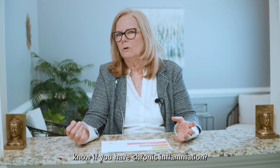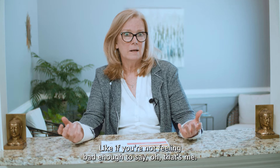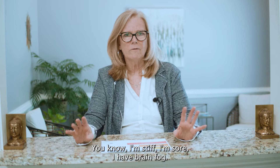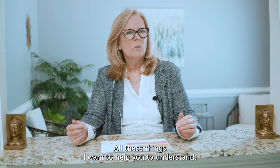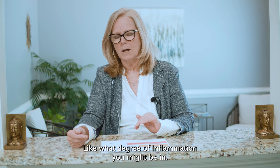How do you know if you have chronic inflammation? Like if you're not feeling bad enough to say, that's me — I'm stiff, I'm sore, I have brain fog, all these things. I want to help you understand what degree of inflammation you might be in.